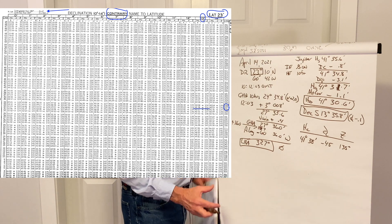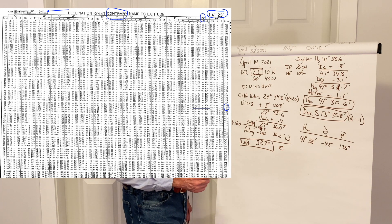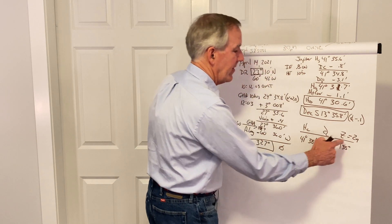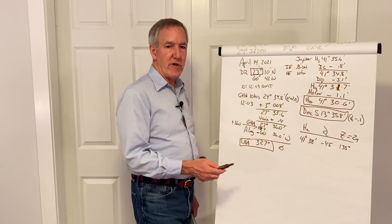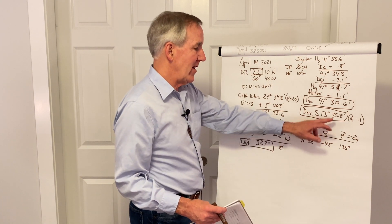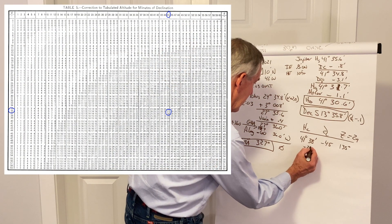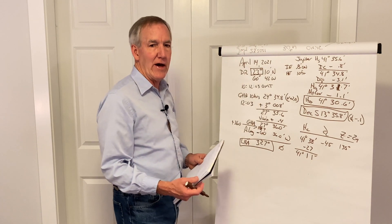Since we're in north latitude, we look at the upper left-hand corner for the formula to convert Z to Zn. It says LHA greater than 180 — which it is — Zn equals Z. So we don't have to do anything more, and Zn equals 135. Then we go to the interpolation table, Table 5, to interpolate between D of 45 and the rounded-off minutes of declination, 36. When we cross-reference 45 and 36, we come up with a correction of minus 27, giving us a final HC of 41 degrees 11 minutes.